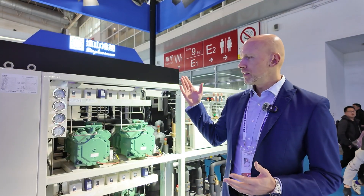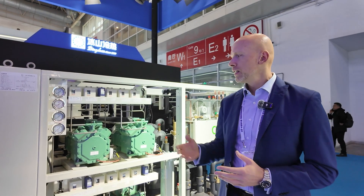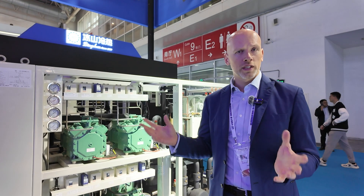Here we are at the Bing Sheng Group booth. This is the CO2 transcritical rack — the only one that we have seen exhibited at the show. This is an 80 horsepower CO2 transcritical rack that is meant for both industrial and retail applications.